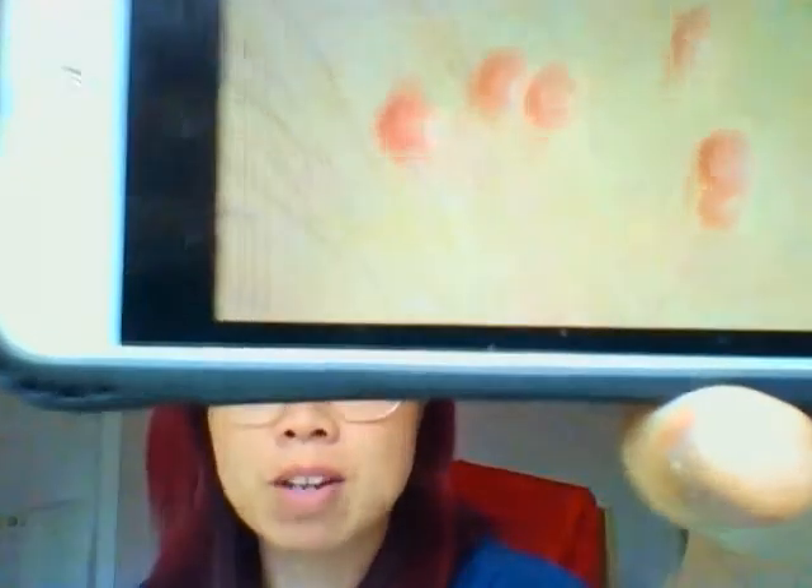So this is the picture of molloscum contagiosum. You can see what I described — they come in a crop with several bumps around the same place. They are round and smooth to touch, slightly firm, and sometimes itchy.